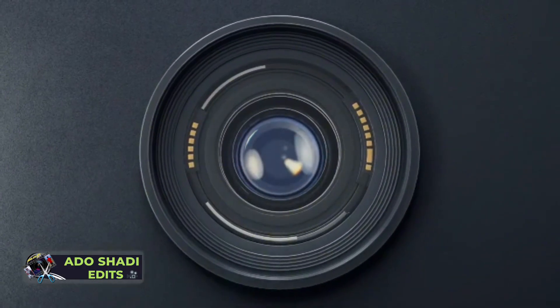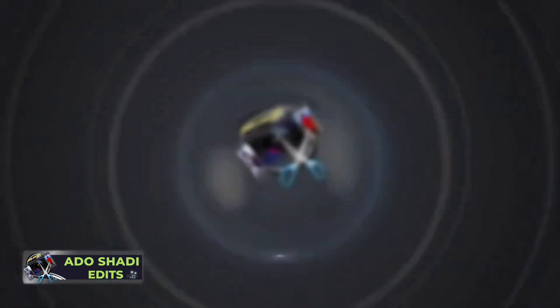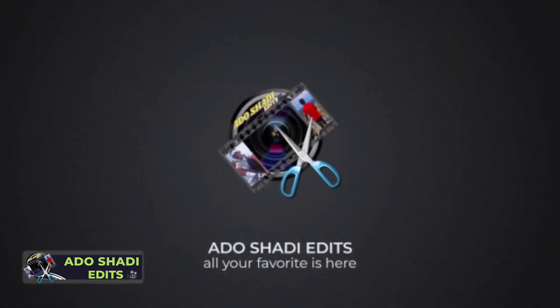Don't forget to subscribe, like, and share. Adoshadi Edits is your all-time favorite channel. See you next time.